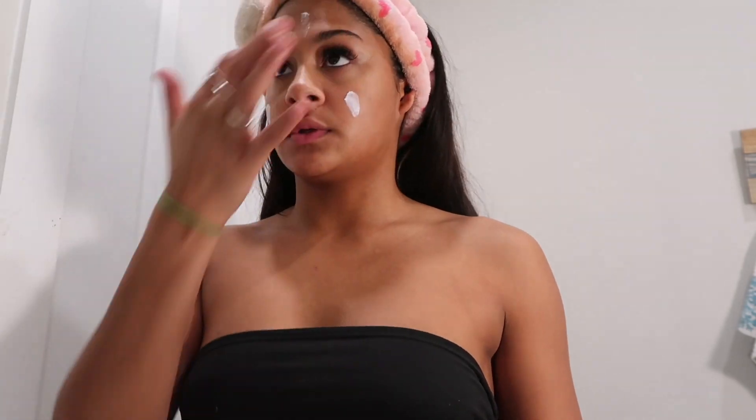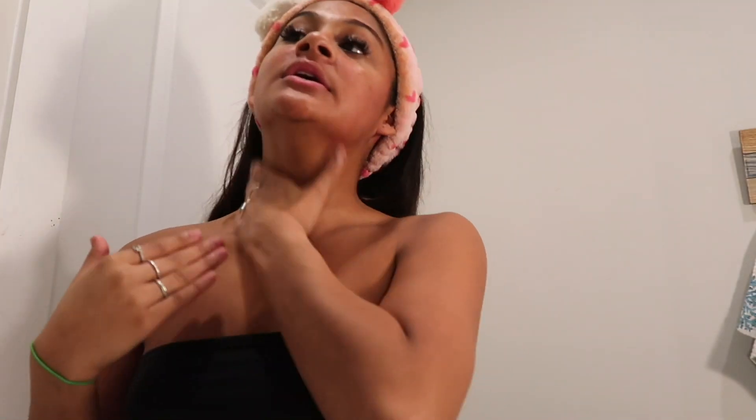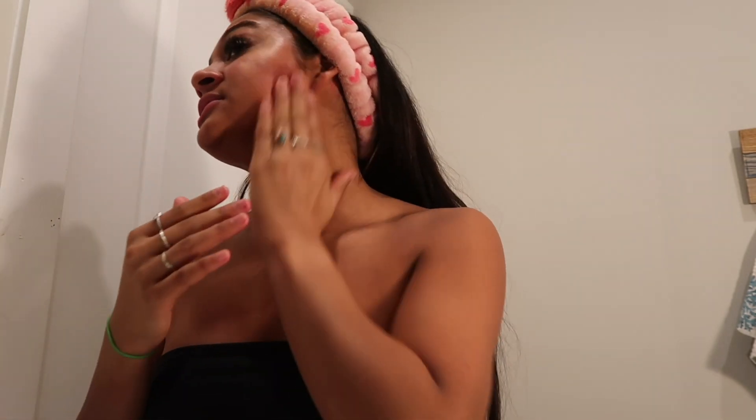I use this vitamin E moisturizer. Even though I have combination skin, I always need to make sure my skin is moisturized because if it's not, nothing will blend — it'll just stick on my face. I also like to dampen my face a little bit when I'm doing it.